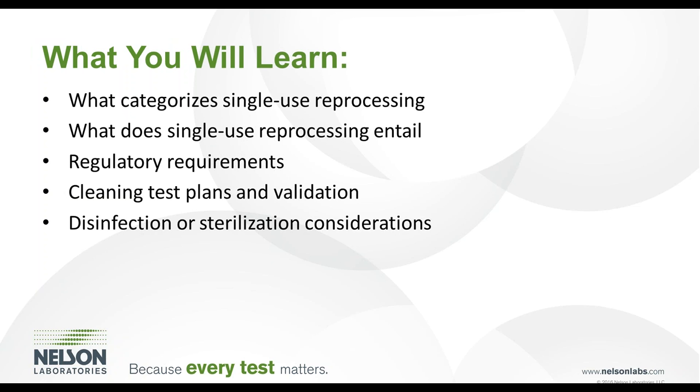In this webinar training session, it is appropriate for design teams, quality assurance and regulatory personnel, and anybody interested in learning more about single-use device reprocessing. The knowledge gained from this presentation will aid in the safe and effective reprocessing of single-use devices.